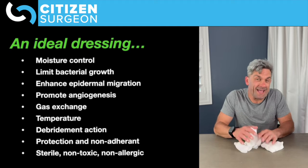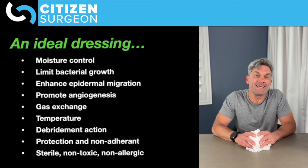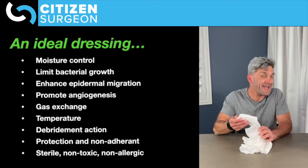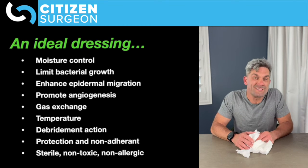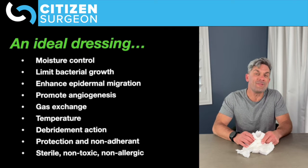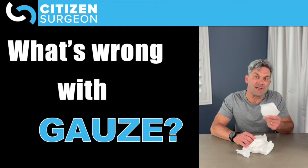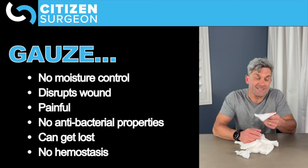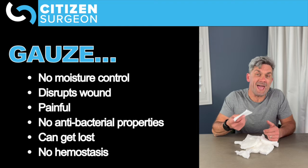Gauze is not an ideal dressing because it hardly does any of that. Maybe you could argue that it protects a wound, but I would say that it really doesn't. So what are the nasty things about gauze? Well, there's no moisture control. When gauze gets wet, it dries out.